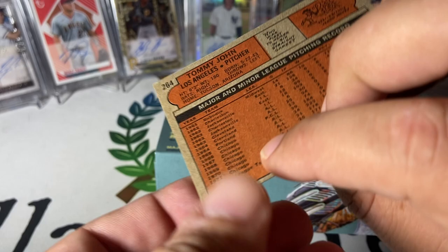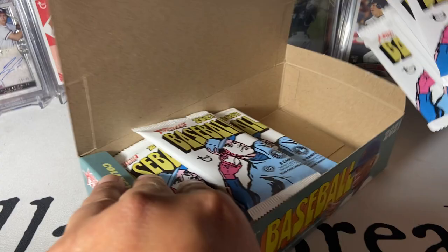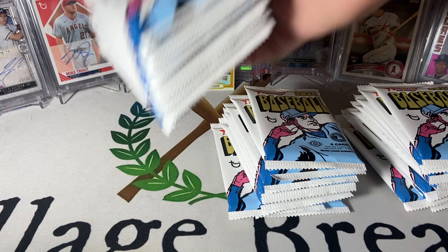We got one of the buybacks — Tommy John. Wow, not a bad one at all. That's pretty cool, that's an original '72. It does have the nice obnoxious stamp on it. There are our packs.